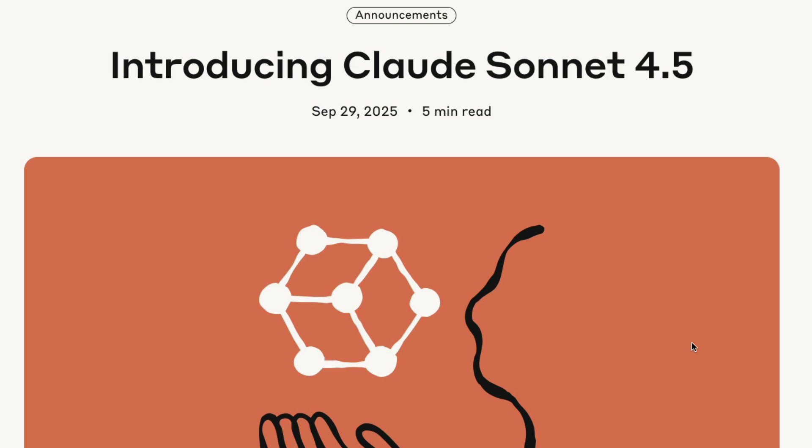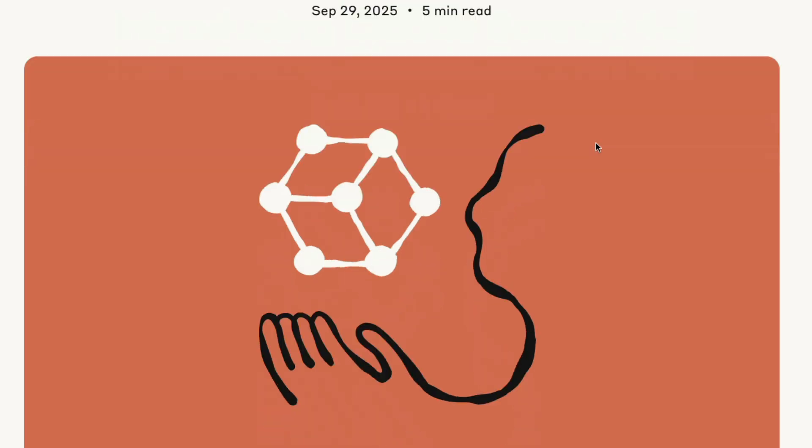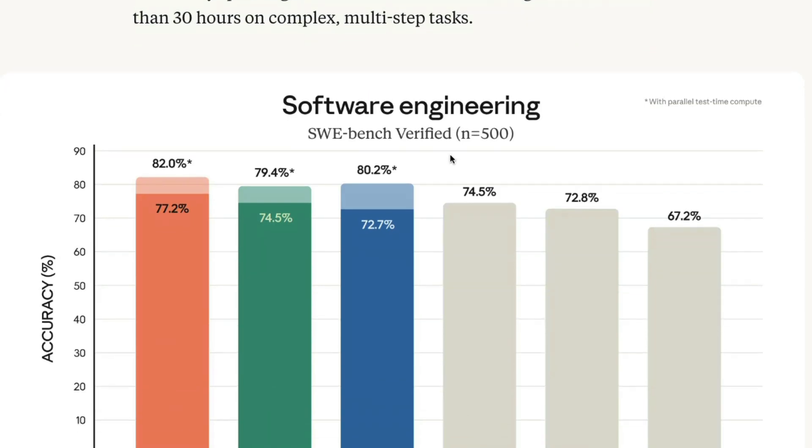Anthropic just launched the world's best coding model, Claude Sonnet 4.5. In the next few minutes, I'm going to tell you everything you need to know about this model so you can go back to building. This is a new model that is just crushing on all the benchmarks.